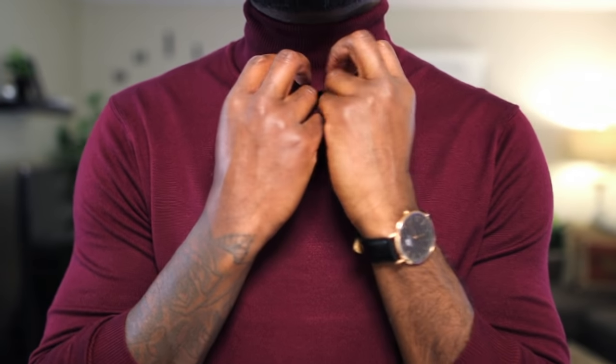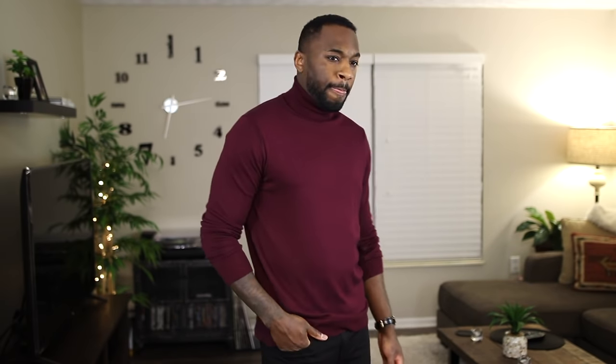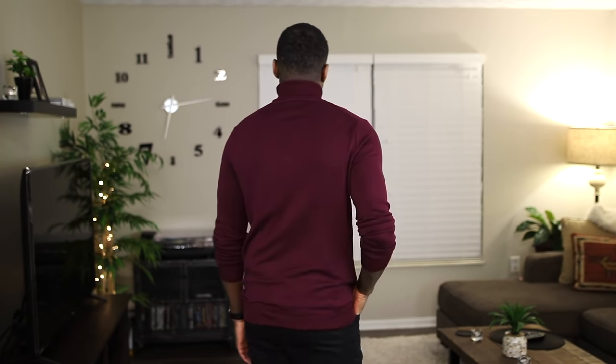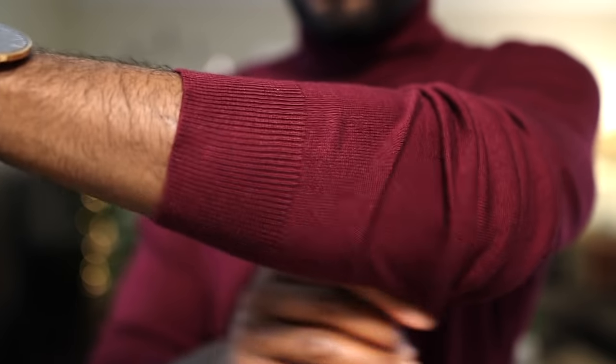Next I have this burgundy turtleneck by River Island, picked up in a size large. You'll notice with the rest of these items that burgundy and maroon has been a very big staple in my wardrobe this winter. Turtlenecks are something I wore when I was little but didn't really wear much through my teenage years or as a young adult. But as I get older and dress more casually, I find they do have a place in my wardrobe — I've been buying various colors and brands just to incorporate a more grown-up aesthetic. What I like about this one is mainly the material — it's extremely light, soft, and breathable, and it feels really good. It has a rib neck and some nice stitch details across the shoulders.